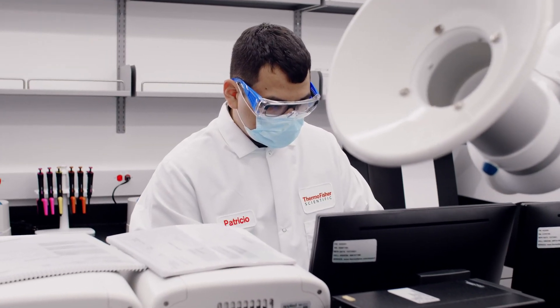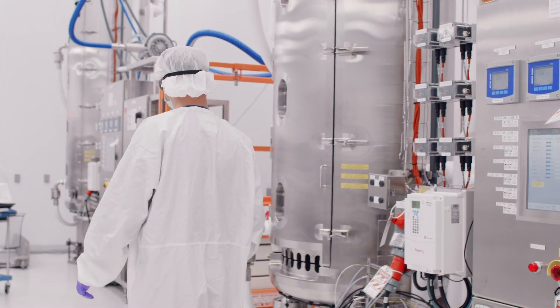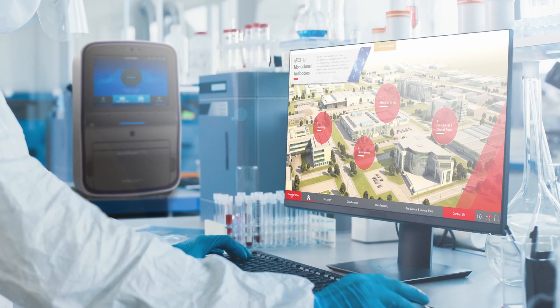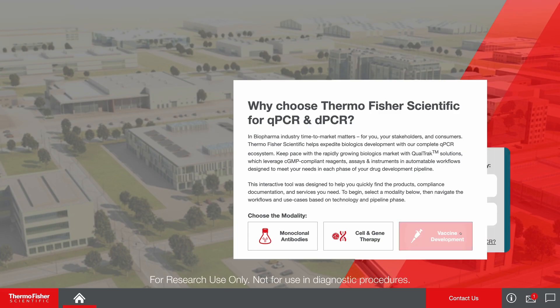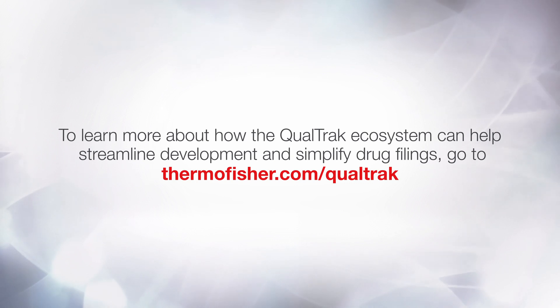The qPCR assay is very helpful at the very end of our bulk drug substance manufacturing. And with the Qualtrac qPCR and dPCR workflows digital experience, selecting the right products and services for your specific use case has never been simpler. To learn more about how the Qualtrac Ecosystem can help streamline development and simplify drug filings, go to thermofisher.com/Qualtrac.